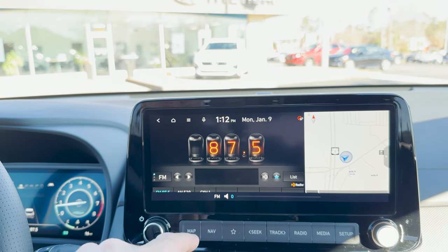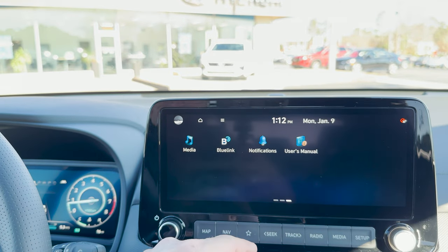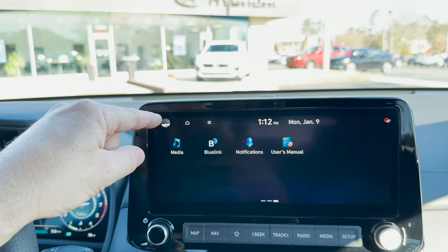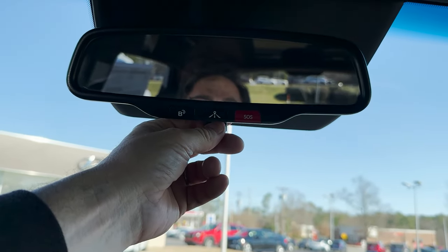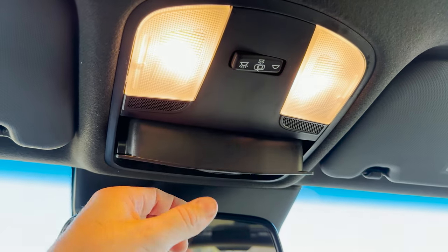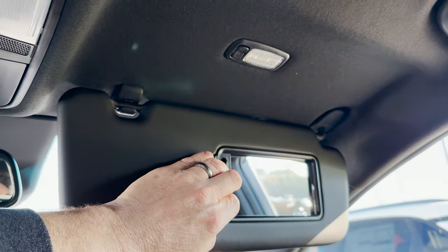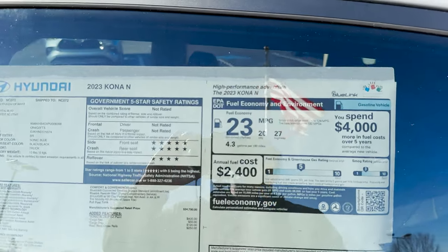That looks just like the Kias and the Hyundais. Media, Blue Link, notifications, and the user manual — scan that QR code to get the manual so we can learn everything about this. We've got the SOS button, Blue Link. And then we've got a lighted mirror — very cool.